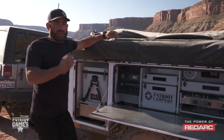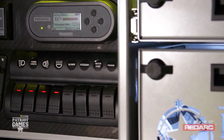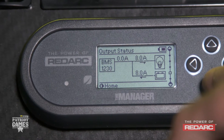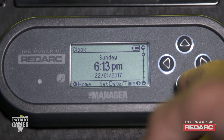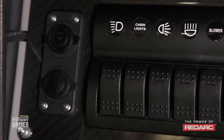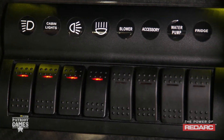The main advantage of RedArc's battery management systems is how simple it is to use. You don't need to be a rocket scientist or be electrically minded to figure this system out. It quite simply tells you how much battery you've got left in both percentage and time — going from days down to hours depending on the load you're drawing.